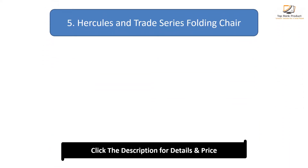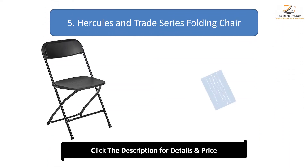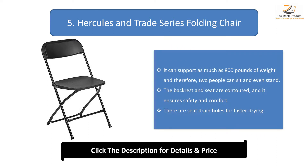Number 5: Hercules and Trade Series Folding Chair. It can support as much as 800lb of weight, and therefore two people can sit and even stand on it. The backrest and seat are contoured, ensuring safety and comfort. There are seat drain holes for faster drying.